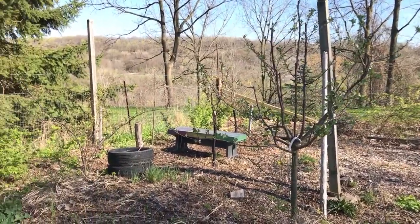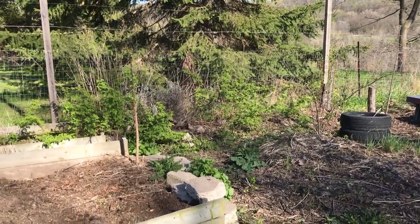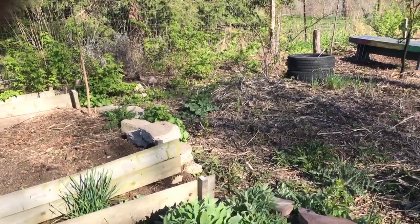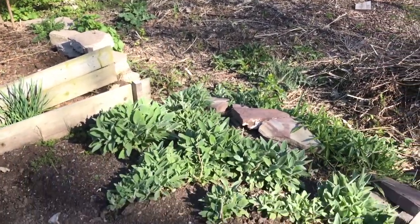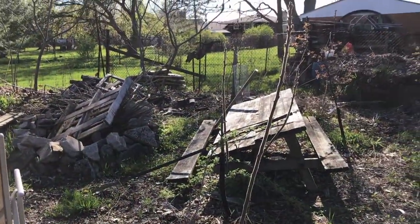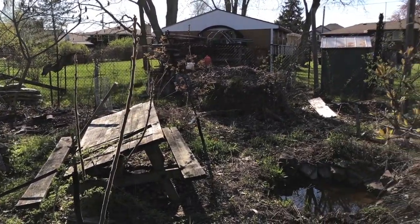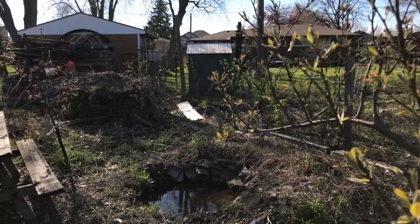There's an apple in the foreground, raspberries to the side there, and some mullein. Here's a look at the apple trees. I've got a little pond. There's an Asian pear.